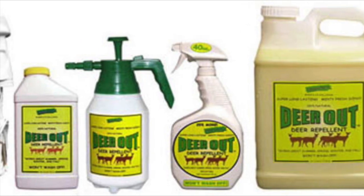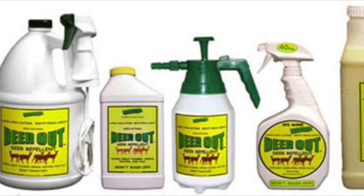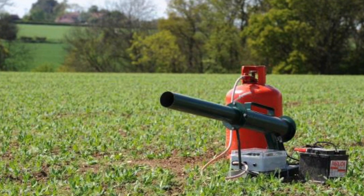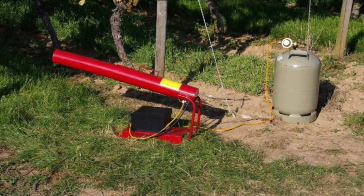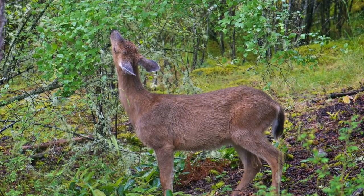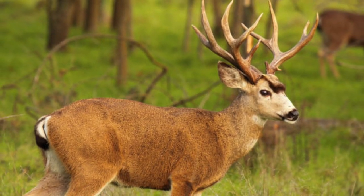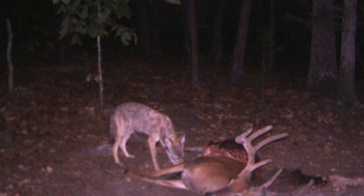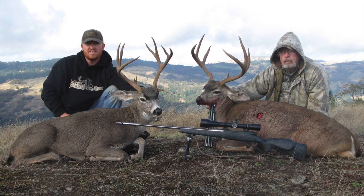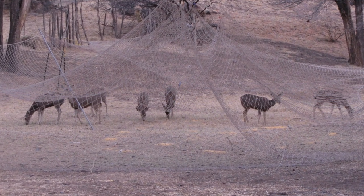Chemical repellents can be used to keep deer away from orchards; however, their effect is short term and overall they are not very effective. Scaring deer with cannons or other devices is highly ineffective because deer quickly adapt to these devices. If you experience deer damaging your crops or property, you can request a depredation permit to shoot them. Their predators include coyotes, mountain lions, golden eagles, and of course, humans. They are considered game animals, and trapping and poisoning are not allowed.